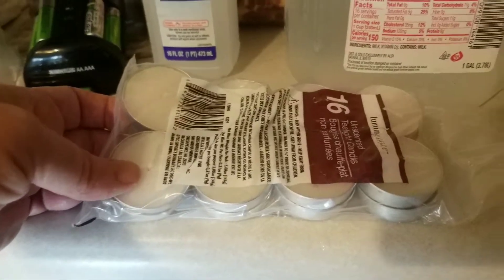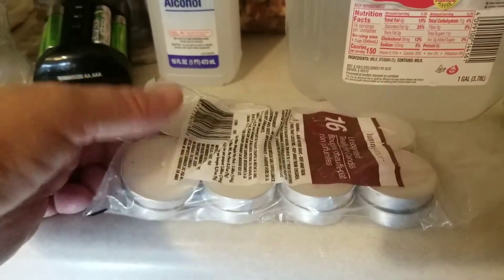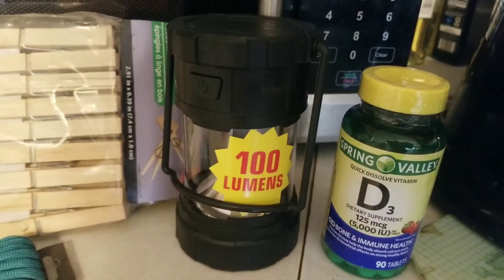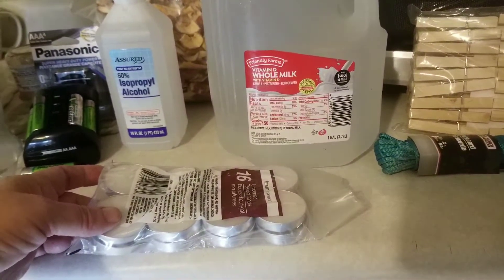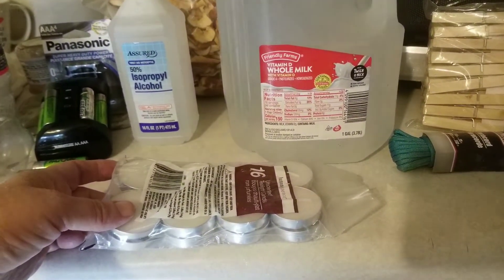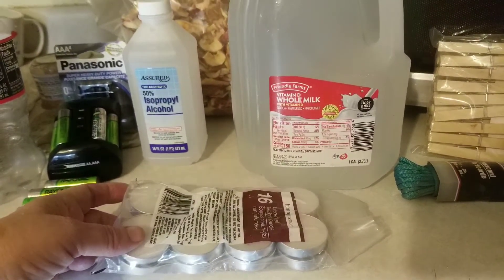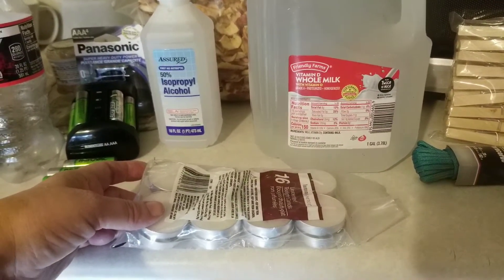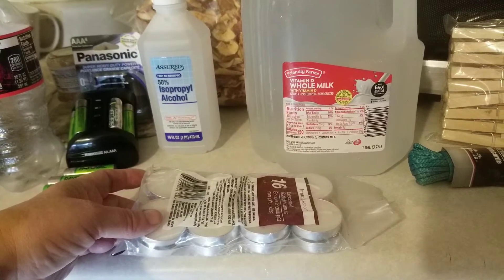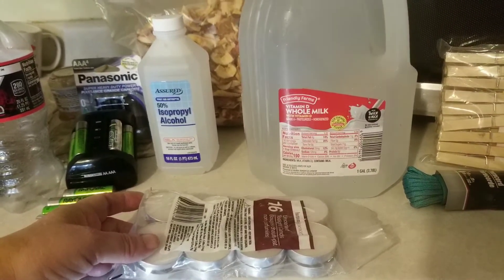So always good to have some extra lighting. I think these were bought at Dollar Tree — a little handheld light there at Dollar Tree. Another place you can go get candles and lighting supplies is places like thrift stores and yard sales. You'd be surprised what people get tired of holding on to and get rid of. I've bought tons of candles at thrift stores and yard sales.